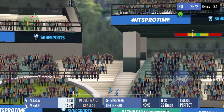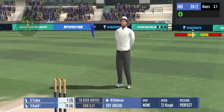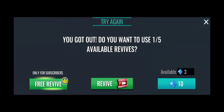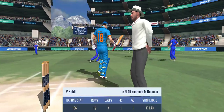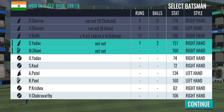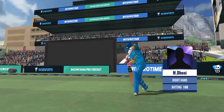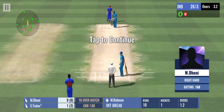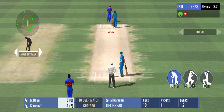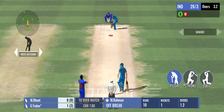He's hit it high in the air — and he's gone. The fielder settles under it and the batsman has to walk back to the pavilion. Great planning and execution from both the captain and the bowler. On another day that ball would have gone away for a boundary, but today he gets his wicket.